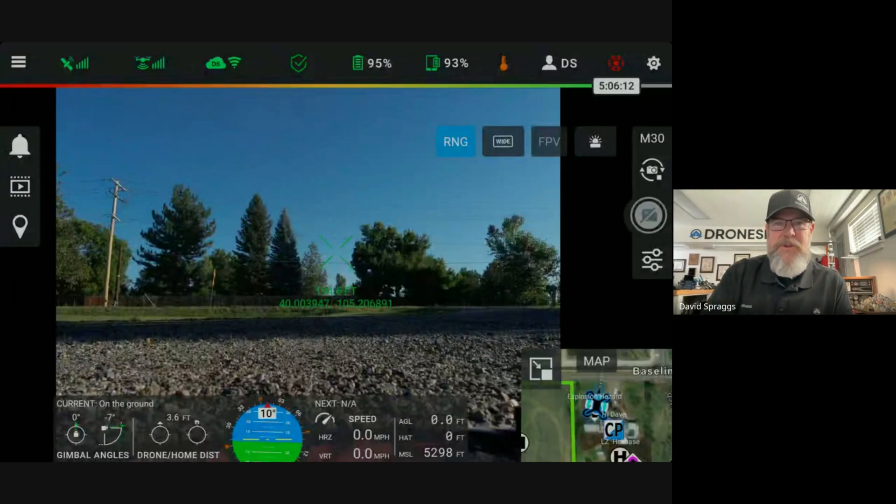Hi, I'm David Spragues from the DroneSense customer success team and I'm back today to show two new features in the brand new DroneSense mobile application. This is DroneSense version 2024.8.28 and there are two key items that I want to point out to customers.